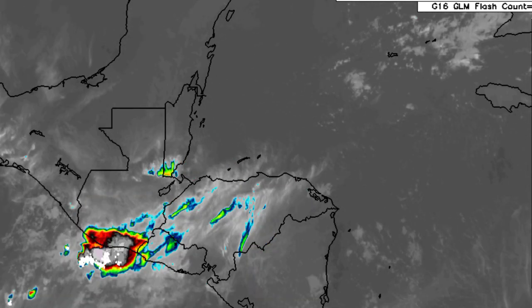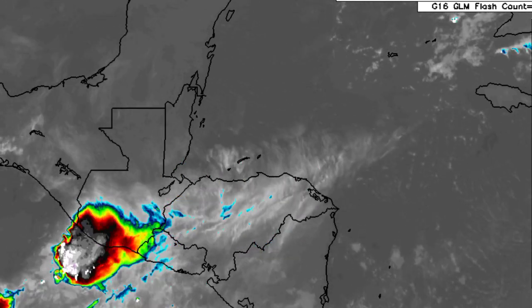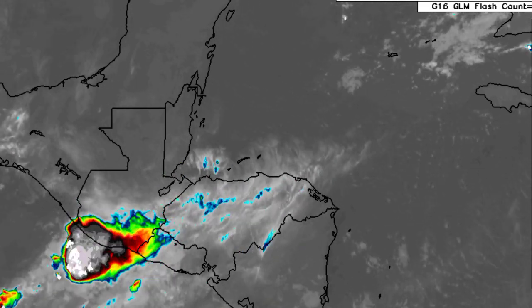We also have wind shear in the upper atmosphere. Those upper-level winds bring that activity toward the east, and that is what we're seeing happening right here.